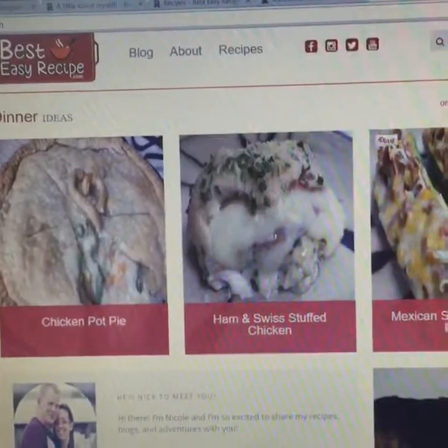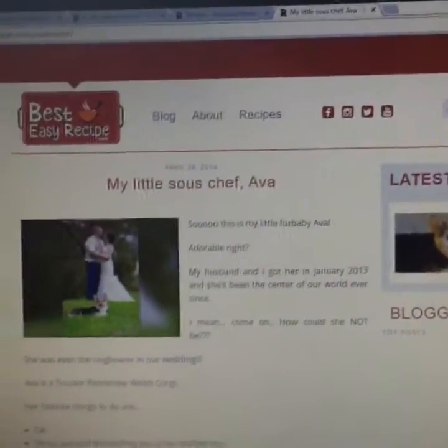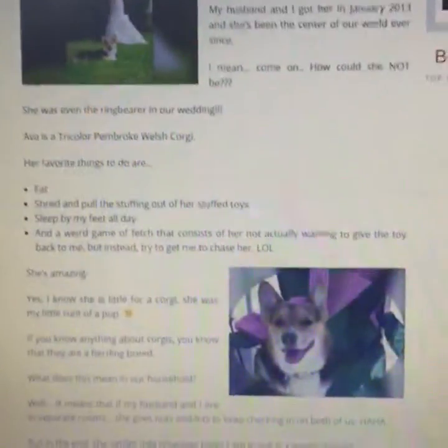And then back to that main page, I'll go ahead and show you little Miss Ava's page. Of course, she has to have a spot. So there's Ava — everything about Ava. Isn't she cute?